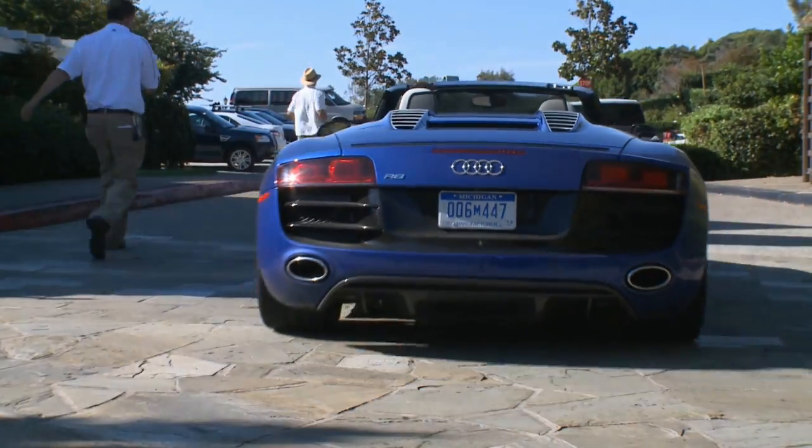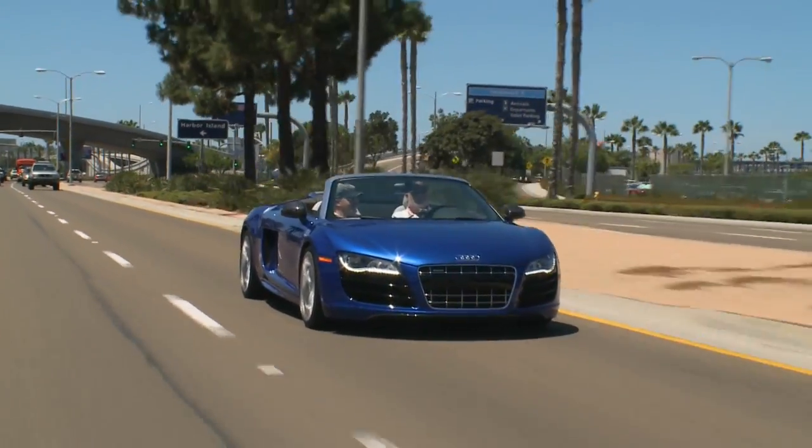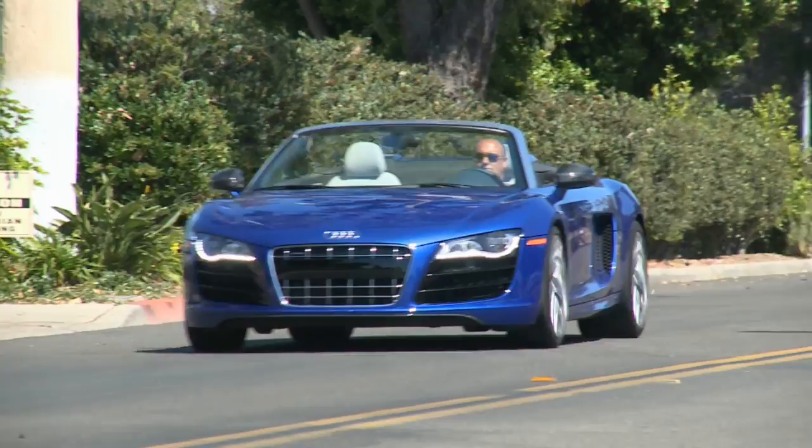Our dealers have told us that, fortunately, the waiting list — complete with deposits on this car — actually started over three years ago. That was before we even launched the R8 Coupe, and before anyone even knew a whisper that we were working on a Spyder concept.